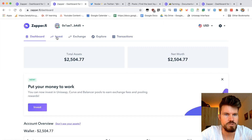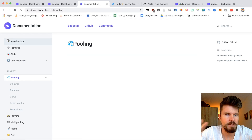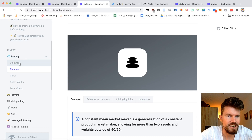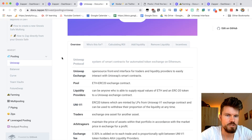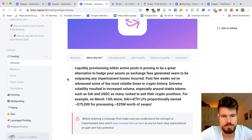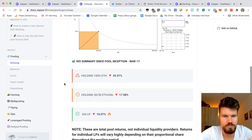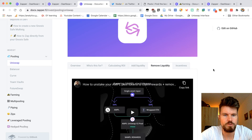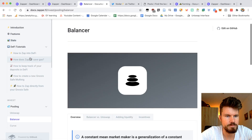They also have an investor dashboard with a lot of fantastic documentation on many different aspects of Zappify. If you want to learn more about different liquidity pools, go onto the pooling tab and click on, for example, Uniswap — where you can learn about what Uniswap is, different terminology like what a pool is, liquidity providers, traders, arbitrageurs, exchange fee, and who it's for. They also have a tab on calculating return on investment, with good explanations on impermanent loss and how to add or remove liquidity.